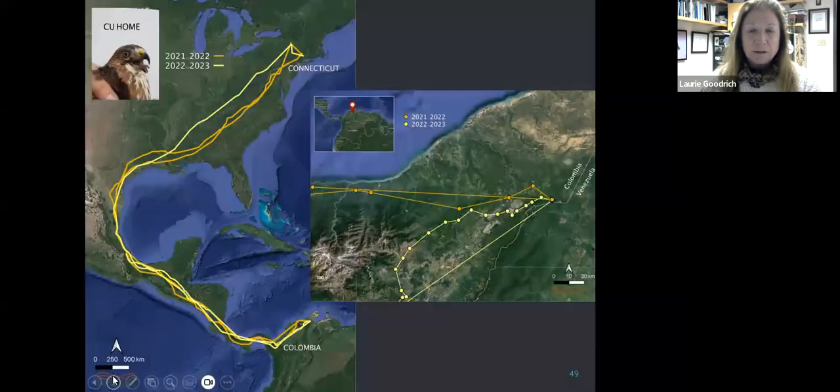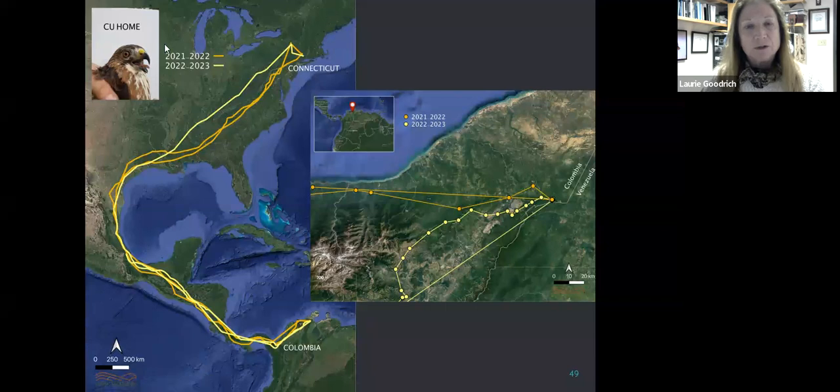New Hampshire, Connecticut, and Ontario birds show a similar spread in wintering areas as the Pennsylvania birds — no dramatic difference between populations, though we're going to be looking at this more in coming years. Here's an example: 'See You Home,' nested in Connecticut, went down in 2021 and wintered at the border of Colombia and Venezuela, then returned to the exact same wintering area the following year — though interestingly, it didn't take exactly the same migration path each time.